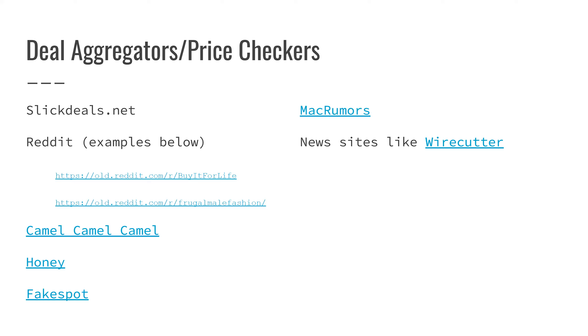The next one is CamelCamelCamel — one of the originals. You go to a site like Amazon, take the URL of the item you're looking at, put it into CamelCamelCamel, and it will tell you if the price has changed in the last year, last 120 days, or last 30 days. So you can see if something is really on sale or not, and I'll show you what that looks like shortly.